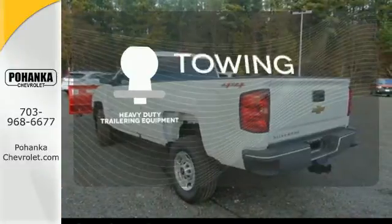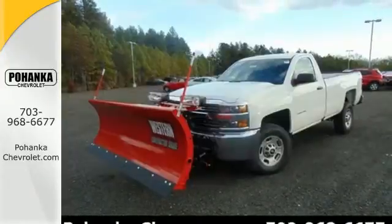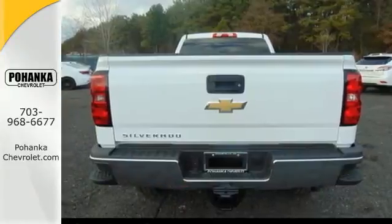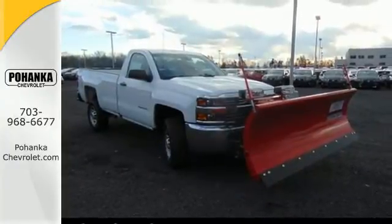The heavy-duty trailering equipment is a must-have to tackle any project. It'll never be shy about flexing its solid steel muscle, so put the Silverado 2500 HD to work today.